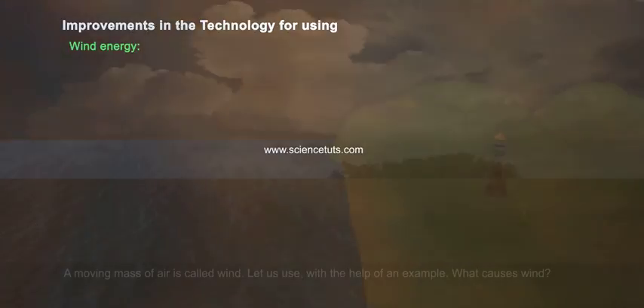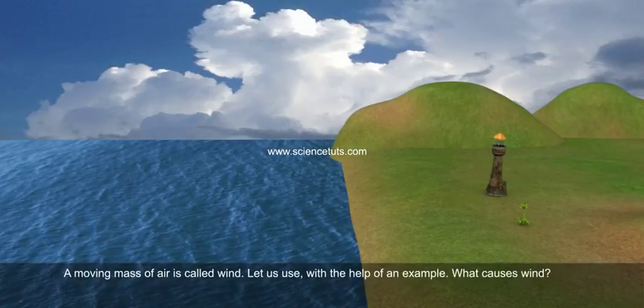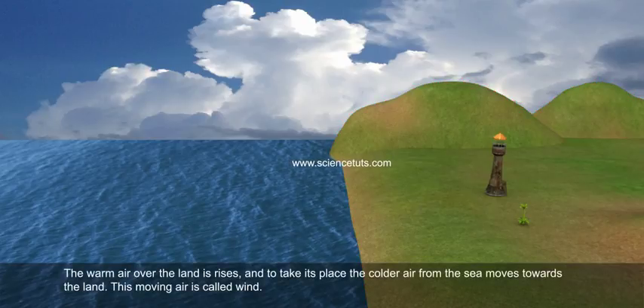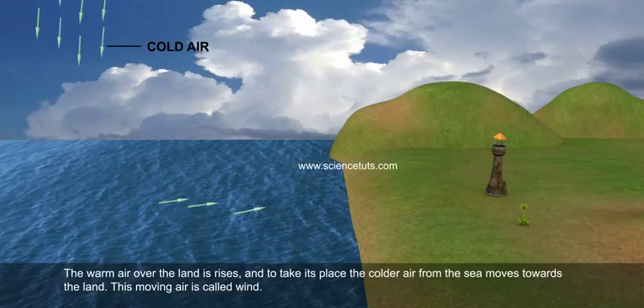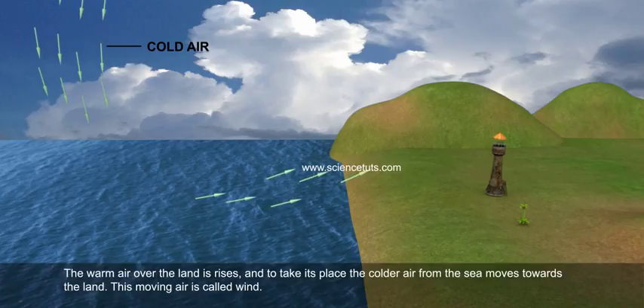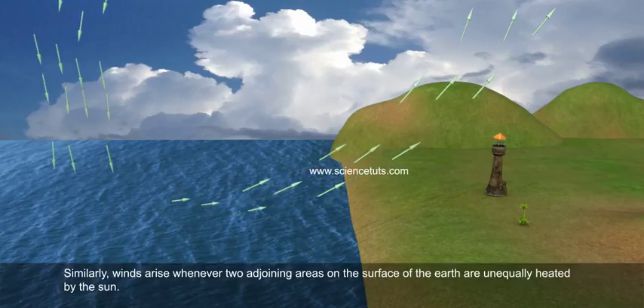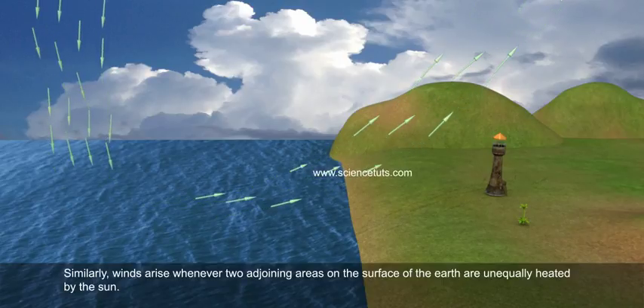Wind Energy: A moving mass of air is called wind. What causes wind? During the day, the land near the sea heats up faster than the water of the sea. Therefore, the air over the land heats up faster than that over the sea. The warm air over the land rises and to take its place, the colder air from the sea moves towards the land. This moving air is called wind. Similarly, winds arise whenever two adjoining areas on the surface of the earth are unequally heated by the sun.